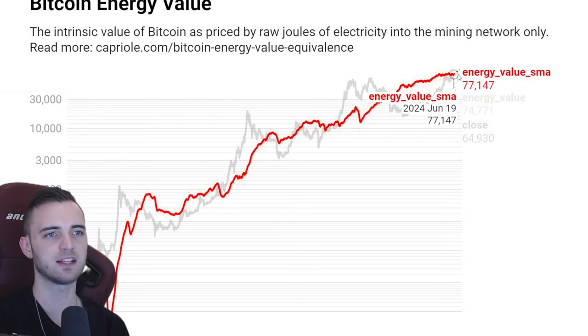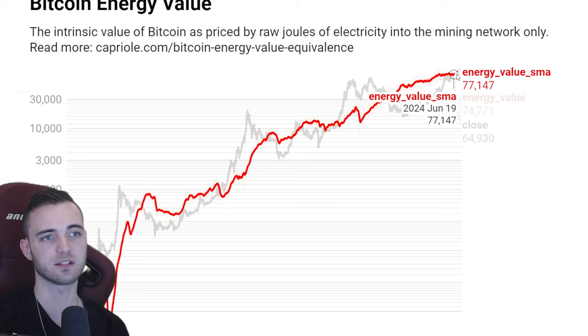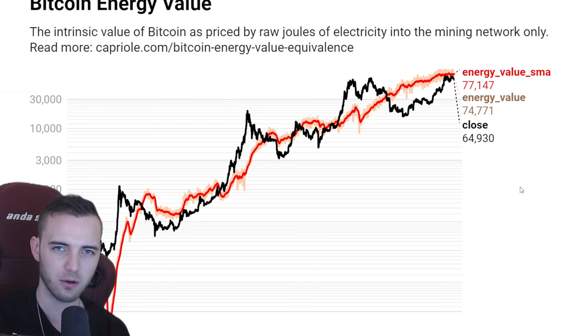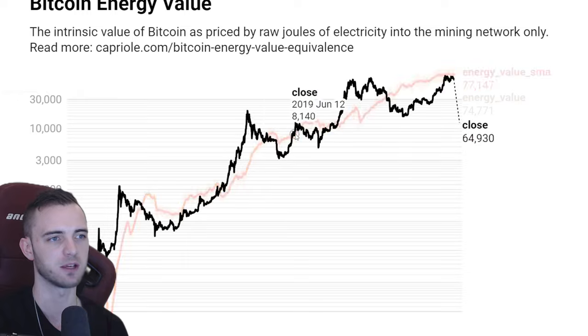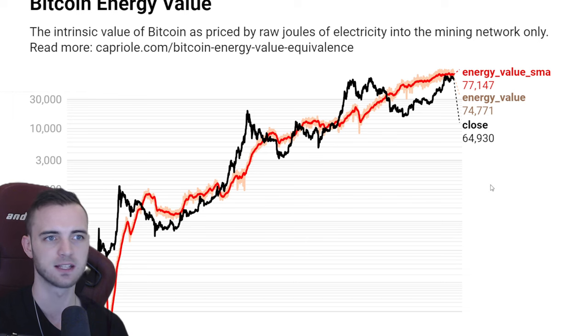We can see the energy value coming down a lot here. This previously was 80k, but now it is at 77.1. What does this mean? Essentially, if we get above 77.1 it's very very good for Bitcoin. You can see pretty much every single time we go parabolic — 40% plus, in some cases 4 or 5x. So if we get above 77.1, looking fantastic.